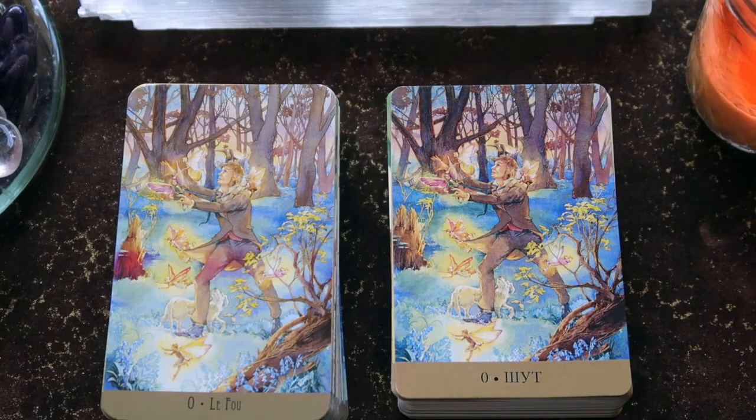Hi beautiful souls, this is Sarana, welcome to my channel. Today I thought I would share with you two versions of the Victorian Fairy Tarot that are still available, still in print. On the right we have the Russian version which I purchased through eBay, and on the left is the French version which is available through Amazon France. Afterwards I'll share the guidebooks, boxes, and all of that. I will also do a reading at the end of the video.